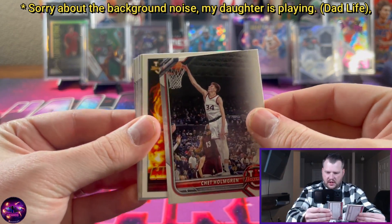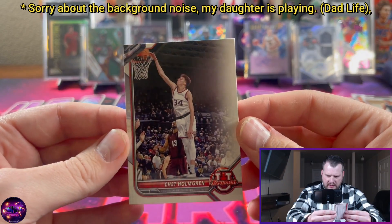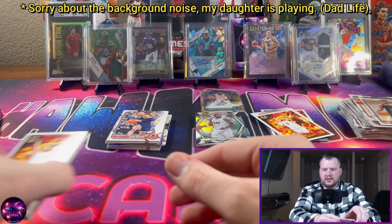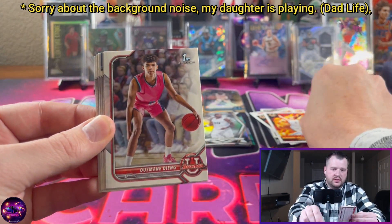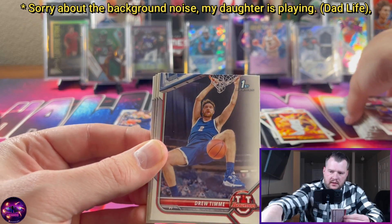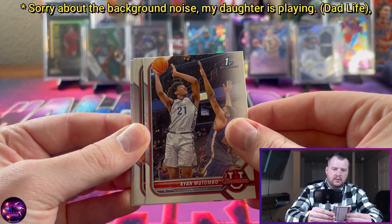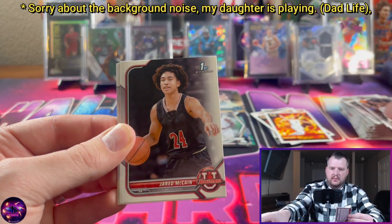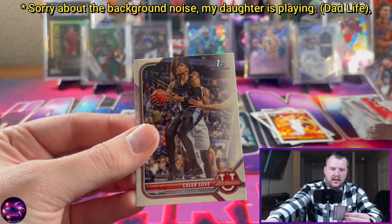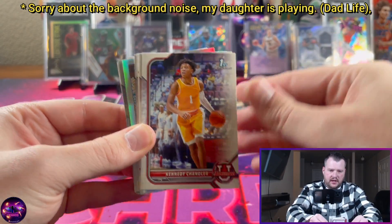Chet Holmgren — this isn't a Bowman first, so he must have been in a product last year, or maybe he has another card in the set. Of course we didn't get to see him this year because of his preseason injury. Usmane Dieng, Remy Martin — named after a liquor, which is interesting. Drew Timme, Ryan Mutombo — I believe that's the son of Dikembe Mutombo. Jared McCain, Tamar Bates, Armando Bacot, and Caleb Love.